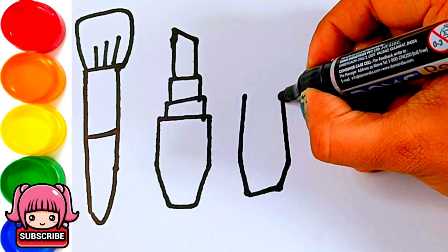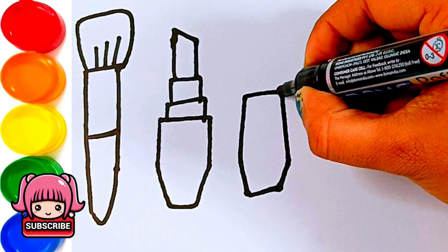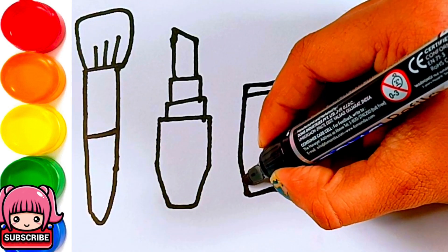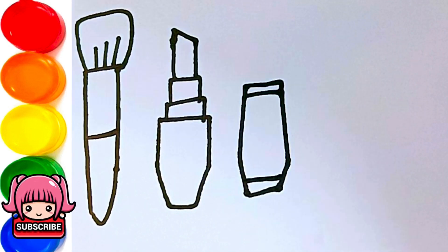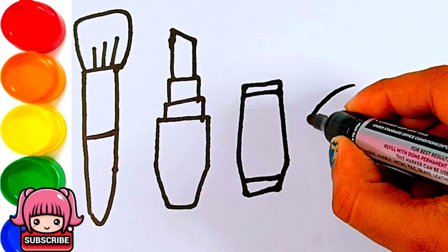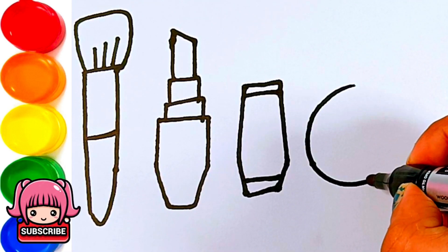It's always so much fun to go swimming in the pool. So let's jump in the water, it's time to get cool. Let's jump in!